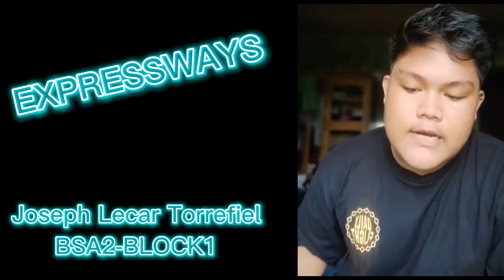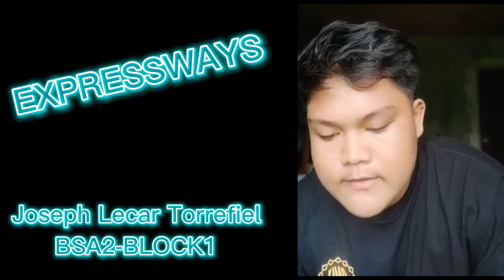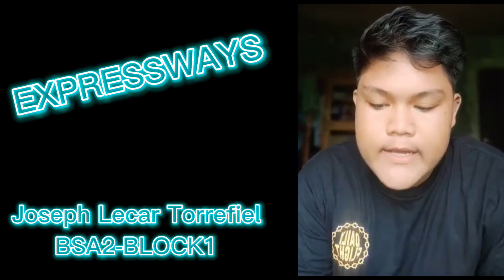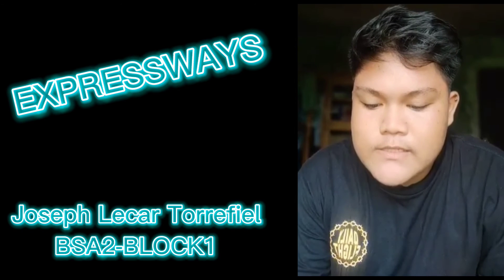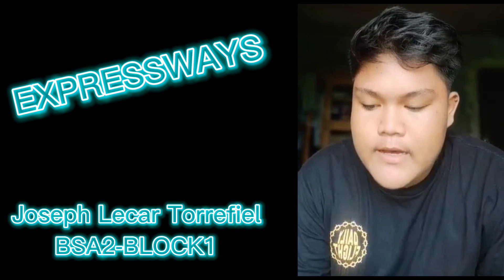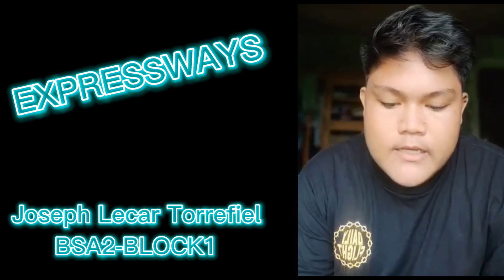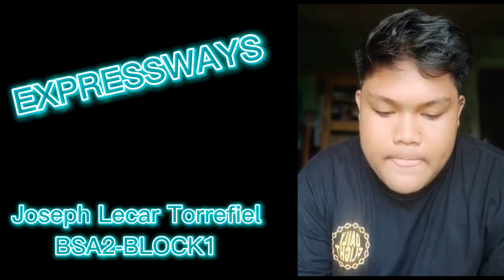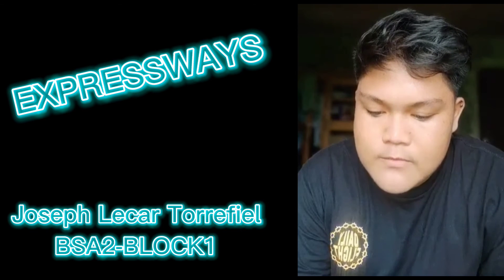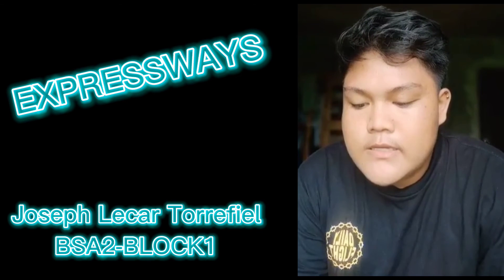The South Tagalog Arterial Road, also known as STAR tollway, Calabarzon Expressway, was constructed. It starts at Maharlika Highway and ends in Batangas City, passing through the cities of Malvar, Santo Tomas, Tanauan, Lipa, and Ibaan — all in the province of Batangas — with a length of 42 kilometers. Another expressway was the Muntinlupa-Cavite Expressway, more commonly known as MCX, constructed in 2015, starting from SLEX in Muntinlupa.